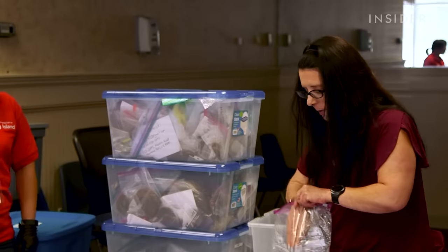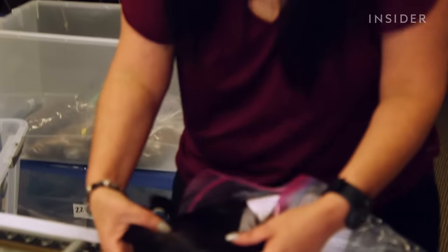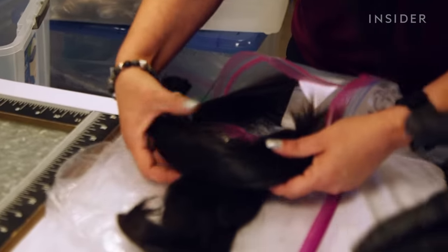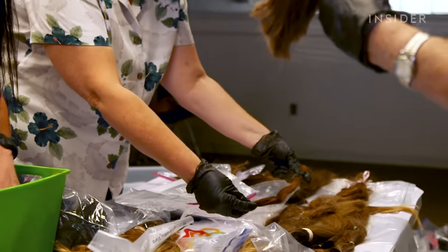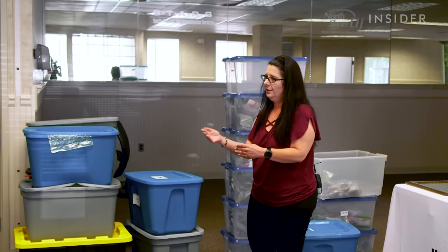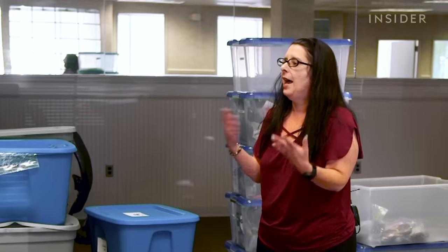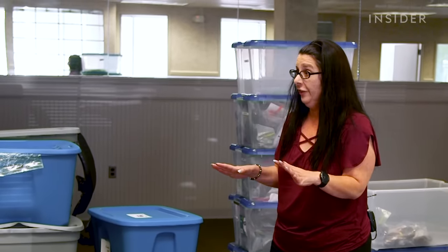So I'm going to put one together now. This is black — we can call this black. The hair is sorted into eight colors. When I look at hair, I see 40 colors, not eight. But once the hair is all mixed together, you're not going to know if it's light brown or medium brown. And we all have more than one color in our hair, so it's perfectly fine.